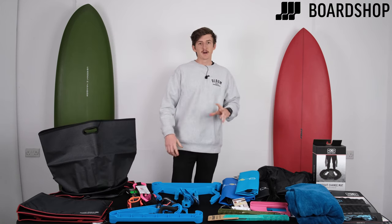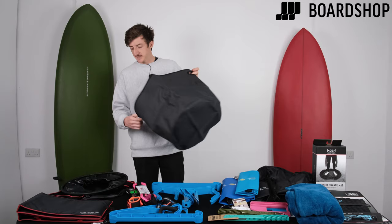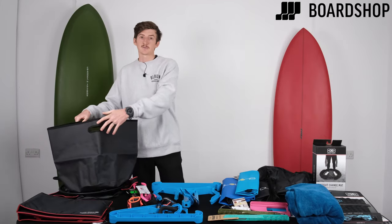They're easily washable and you can rinse them out as well. That's number one — the wetsuit changing bucket. Ocean and Earth, FCS, and a couple of other brands out there as well.